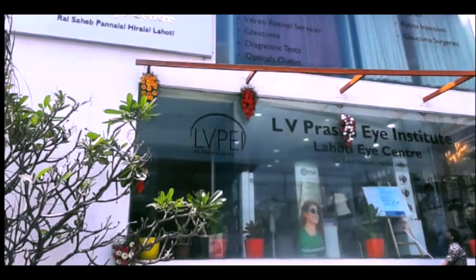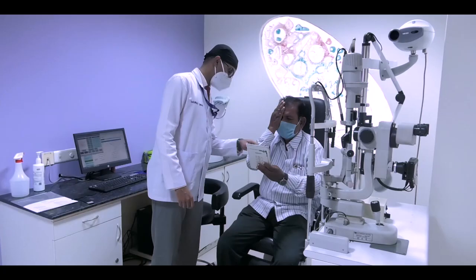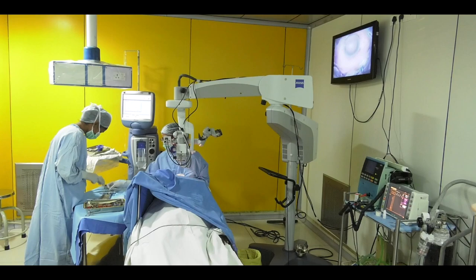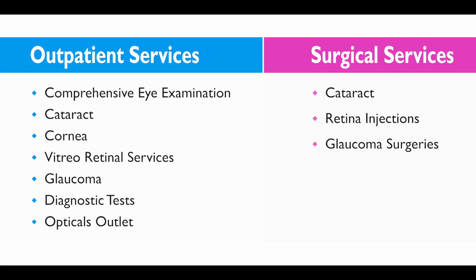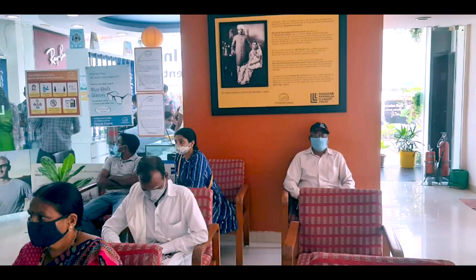The center is spread across four floors and it offers comprehensive outpatient services and surgical services. Each floor has a reception and patient waiting area.